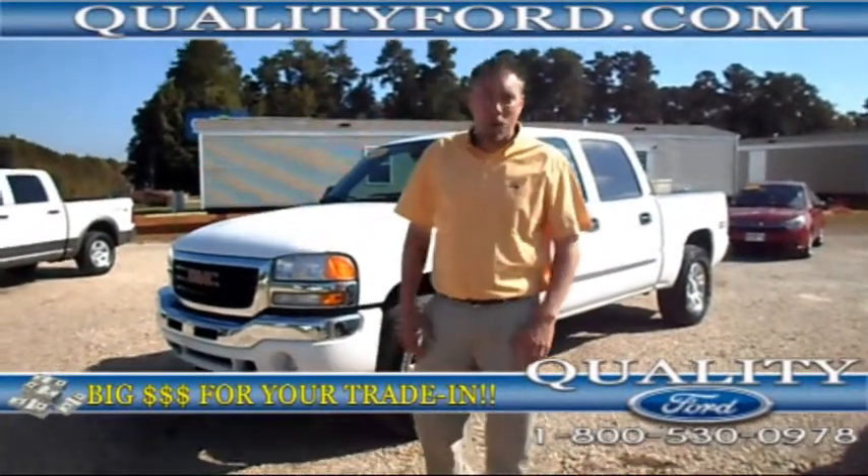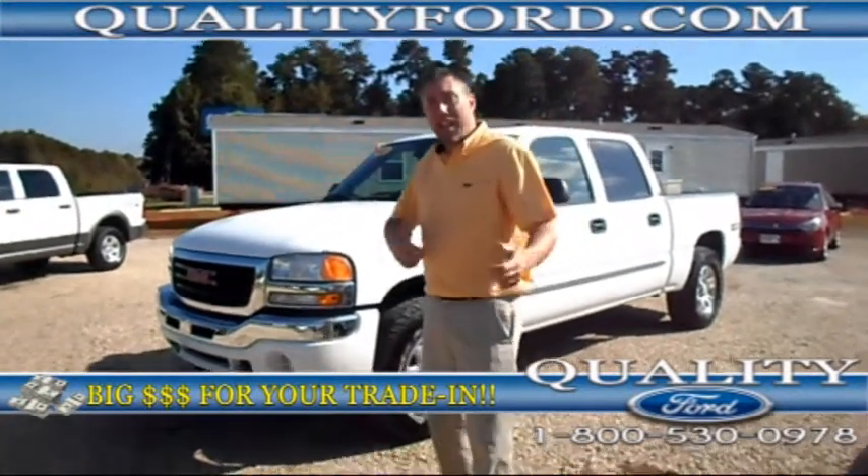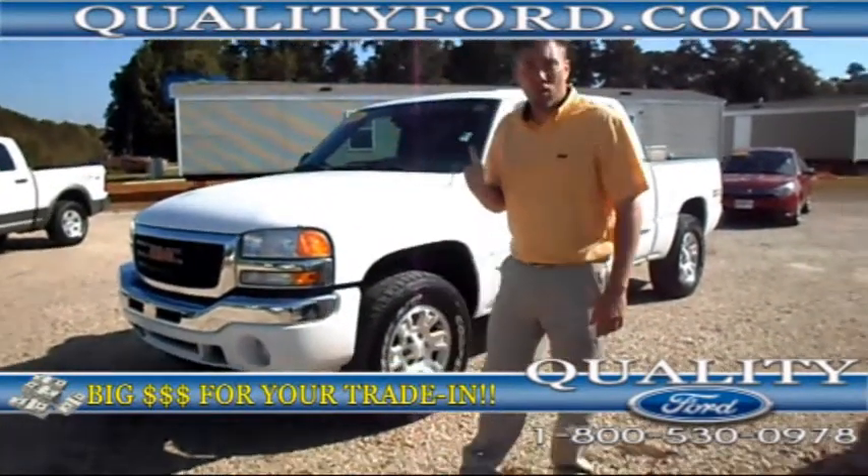Hey there, Jay White with Quality Ford in Whiteville, North Carolina. Man, I'm excited to show you this truck.